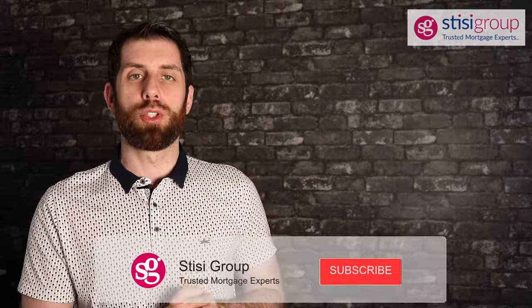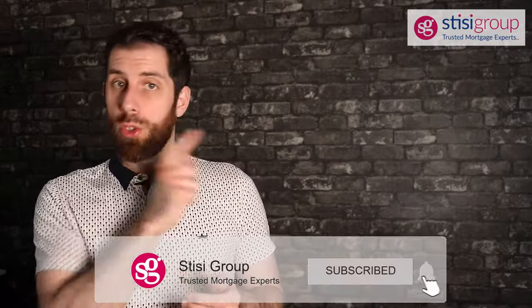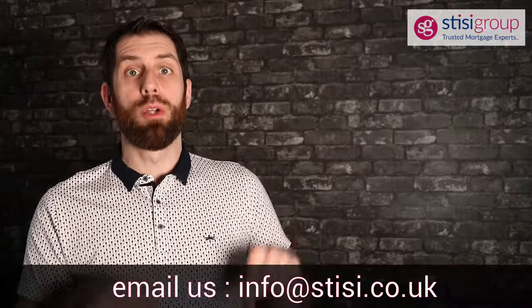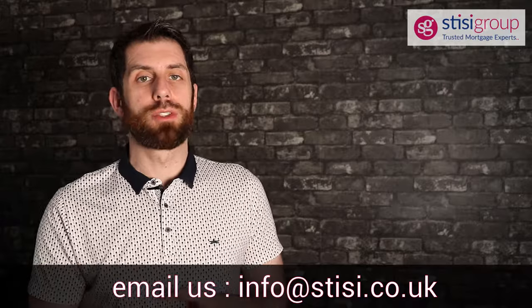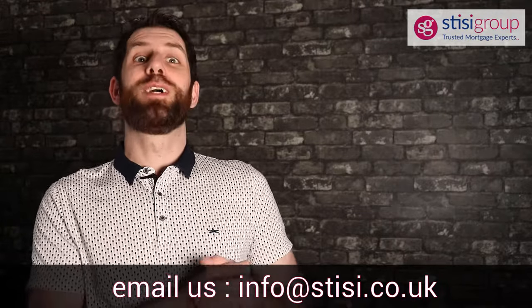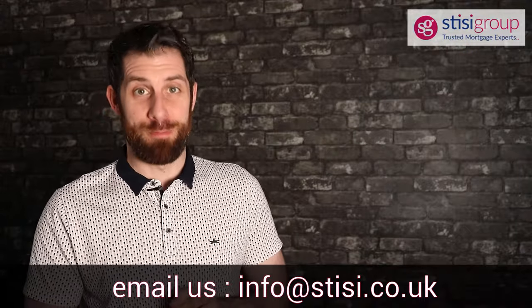Please consider subscribing to the channel if you found this useful — it really helps others as well. Ring the notification bell, and please pass this on to your friends, family, and colleagues. If you can see below, we've got all our contact details, so get in touch and we'd love to speak to you. It's Ross Stisi from the Stisi Group, Trusted Mortgage Experts. Hopefully that's within two minutes — we'll speak to you soon. Cheers.